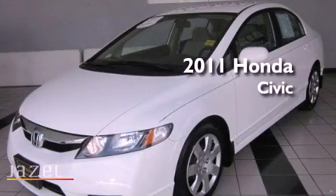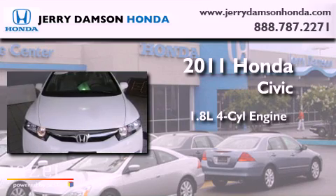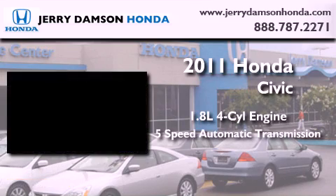This is a certified pre-owned 2011 Honda Civic. It features a 1.8-liter 4-cylinder engine and a 5-speed automatic transmission.